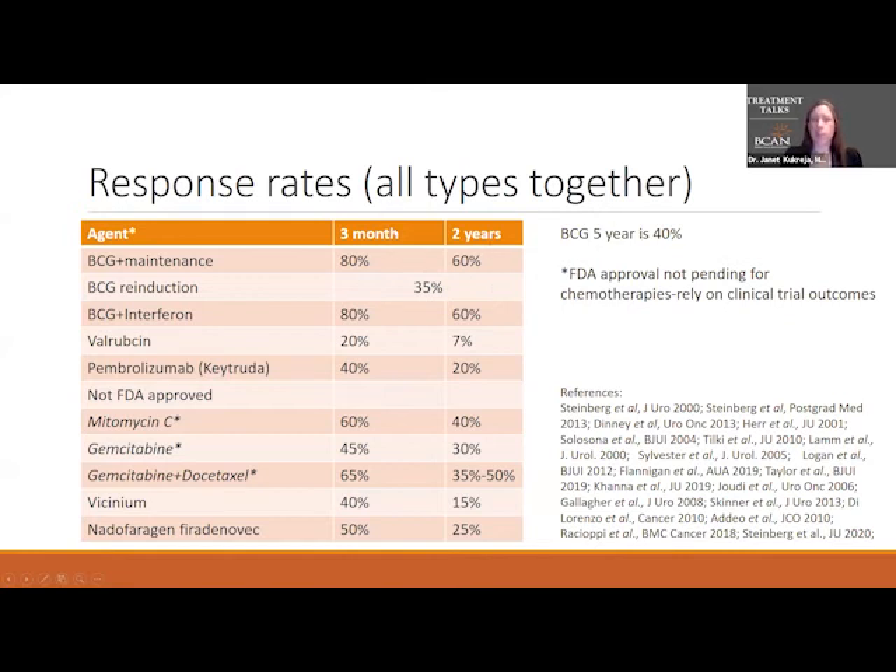For people who respond initially — no tumor at three months or two years — the rate at five years is about 40%, meaning four out of ten patients will not have a recurrence. Valrubicin's response rates are quite a bit lower than BCG. BCG with interferon has the same response rates as BCG alone, so many providers don't recommend adding interferon since the response rates are no different. Valrubicin shows only 7% of patients — seven out of a hundred — have no tumor recurrence by two years, so other options are generally preferred.